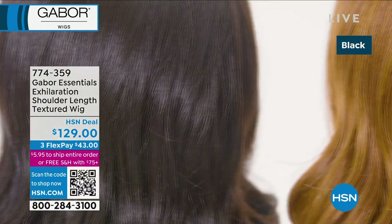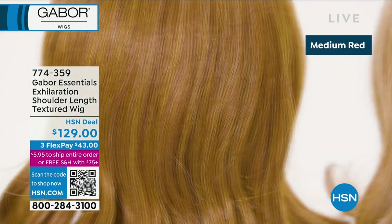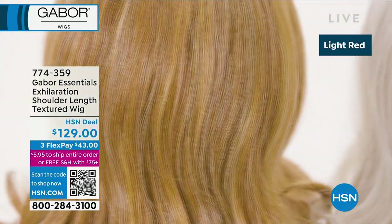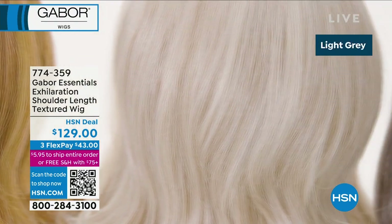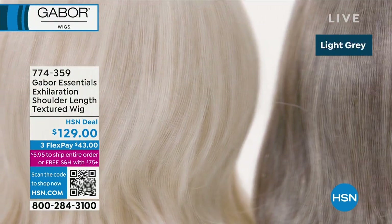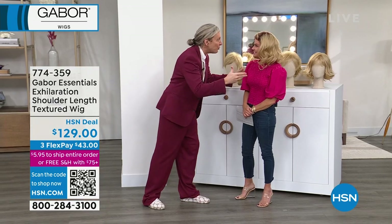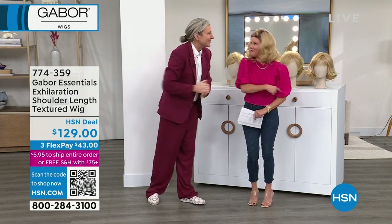Everything from dark browns to black, going into reds — we have something for everyone. And it doesn't have to be your color; that's the great thing about a wig. You want to change your style, change your color. These are a fashion accessory now as well. There are necessity wearers watching, but now people are having wig wardrobes — changing their wigs like they're changing their shoes and handbags.